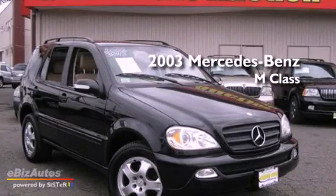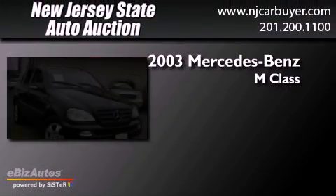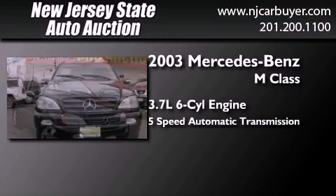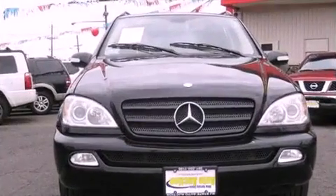This is a 2003 Mercedes-Benz M-Class. It has a 3.7-liter 6-cylinder engine, a 5-speed automatic transmission, and all-wheel drive.